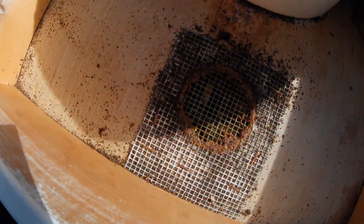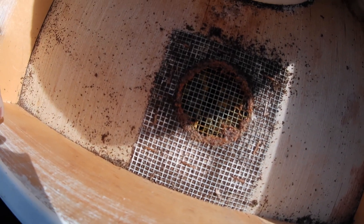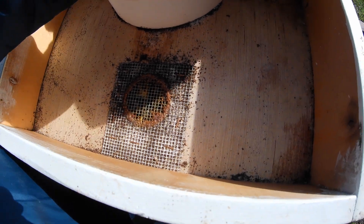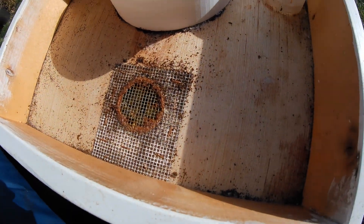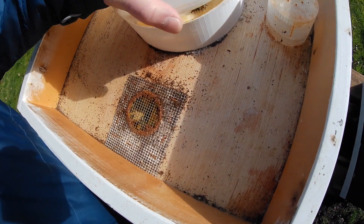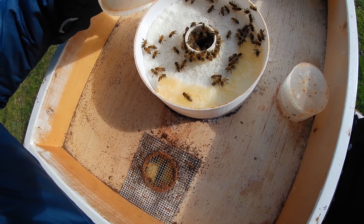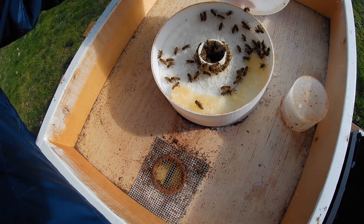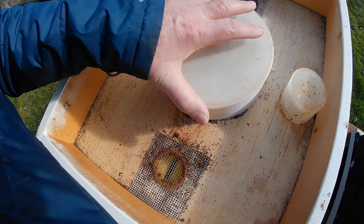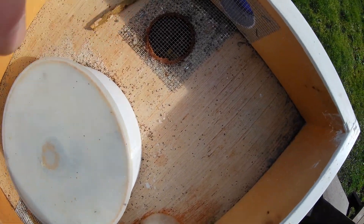Well, there's bees in the back here — see them down through the screen there? Let's take that off for a minute. Oh, there's a good bunch of bees. They're having a little snack. Get back in there, young lady. And we have a good cluster of bees at the front there.